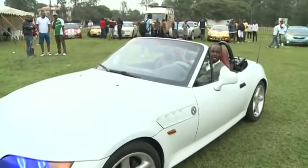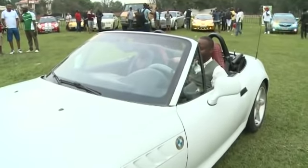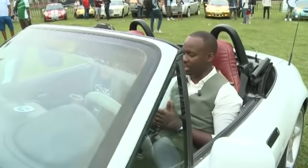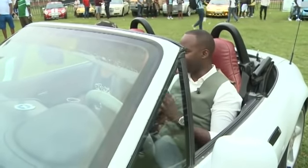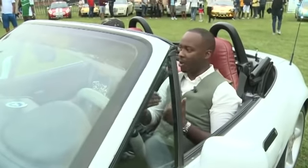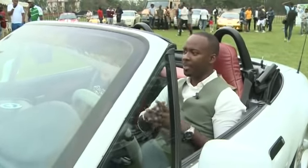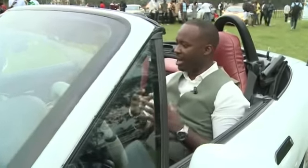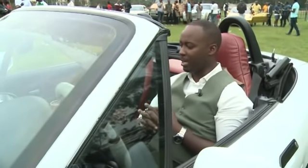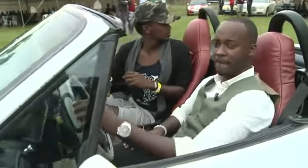This is a BMW Z3 made in 1999. From the Buick Riviera to this BMW and different other vehicles, this has brought many car owners and vehicle lovers together for showcasing and connecting — an event slated to happen once every three months.